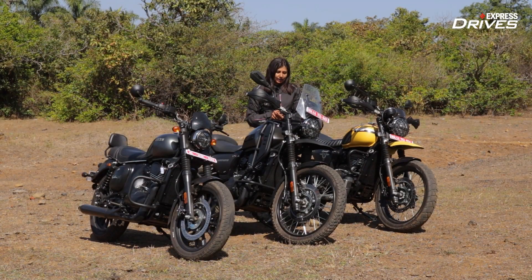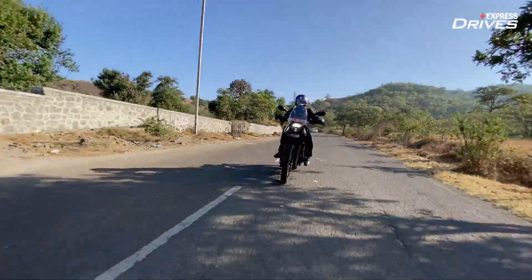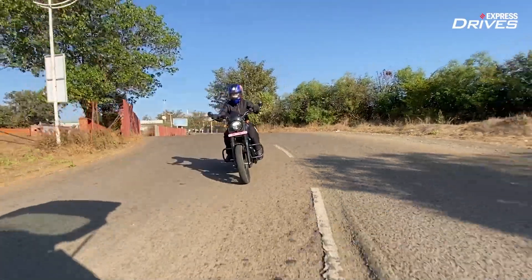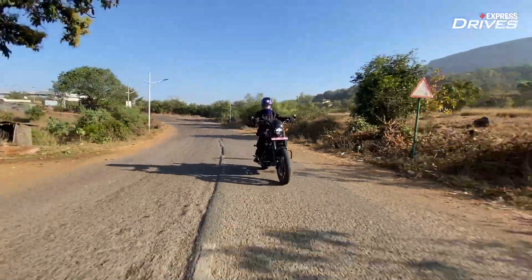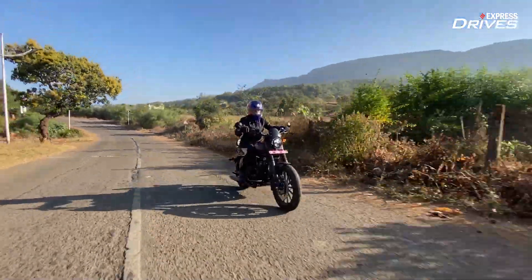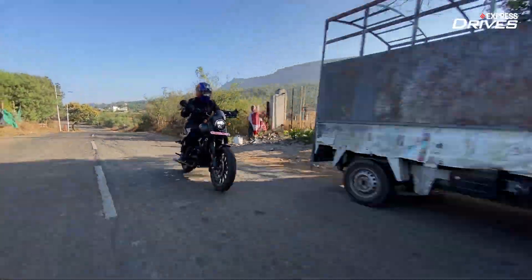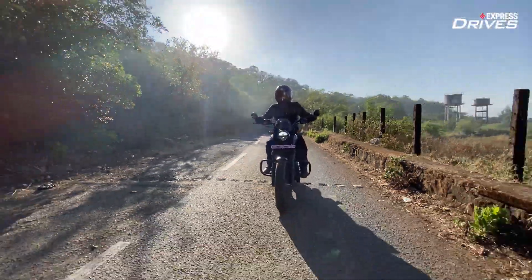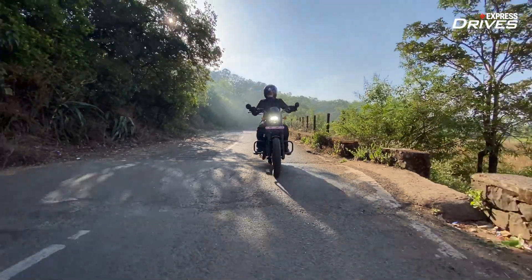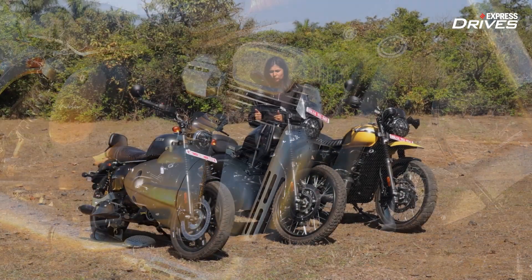Of the three, the Adventure definitely feels the torquiest and has gladly more grunt in the lower end of the RPMs. For the Roadster though, I have a bit of a niggle — I think it's asking for downshifts quite often. There are plenty of gradients and bad roads involved, but I don't expect a motorcycle to ask for first gear when I'm rolling in second. It should be able to pull through with an engine that big, but that was a problem I faced with the Roadster.